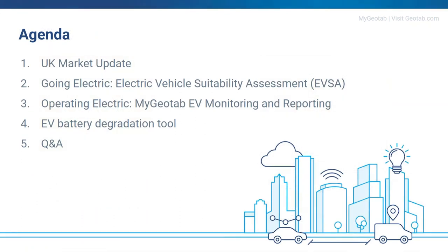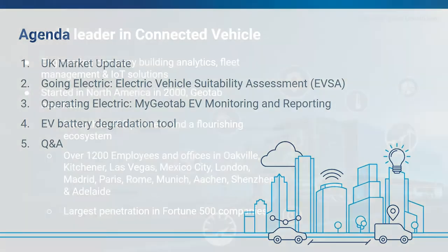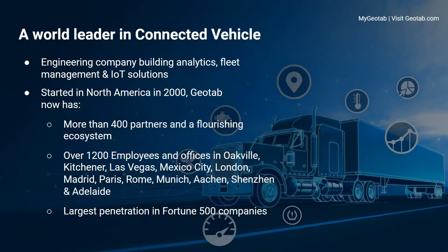For those that may be new to Geotab or are not too familiar with the company, I'm just going to give a brief overview of who we are. We are a world leader in connected vehicles, an engineering company specifically expert in data analytics, data insights, and fleet management. We started in North America in the year 2000 and have since grown rapidly. We pride ourselves on having a reseller model, so we don't sell direct in Europe, and we also have what we call marketplace partners where we can add value to the offering we provide to customers.